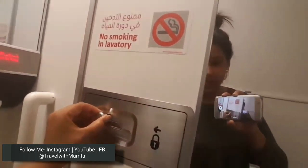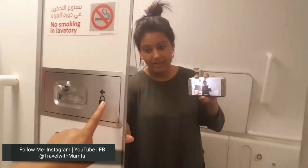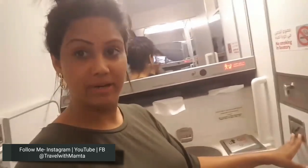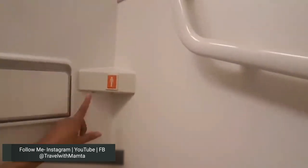There is a knob that locks and unlocks the door. Then you might wonder why there is an ashtray if smoking is not allowed. Well, if someone does smoke, at least there is a safe place to dispose of it rather than having no dustbin at all. You can put it in there.